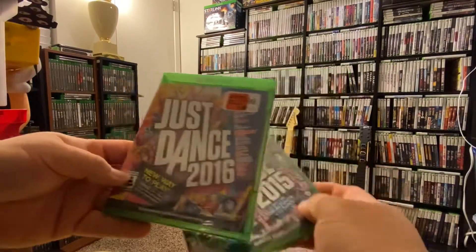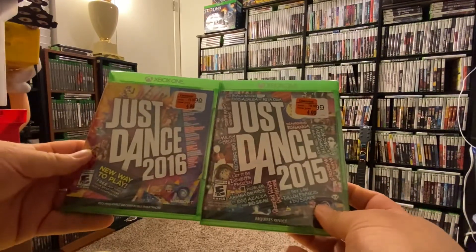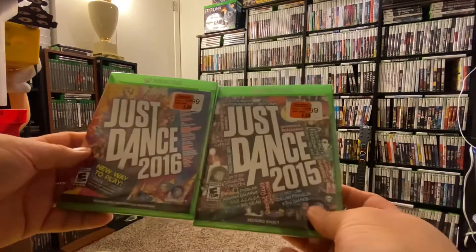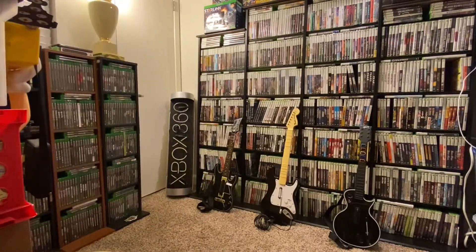I got Just Dance 2015 and 2016 for $4.99 each — regular price was $20. I got those at TJ Maxx, which had a clearance sale. They also had Titanfall 2 and some other older games for five bucks. And I think that's it for the games — like I said, it's gonna be a short video.